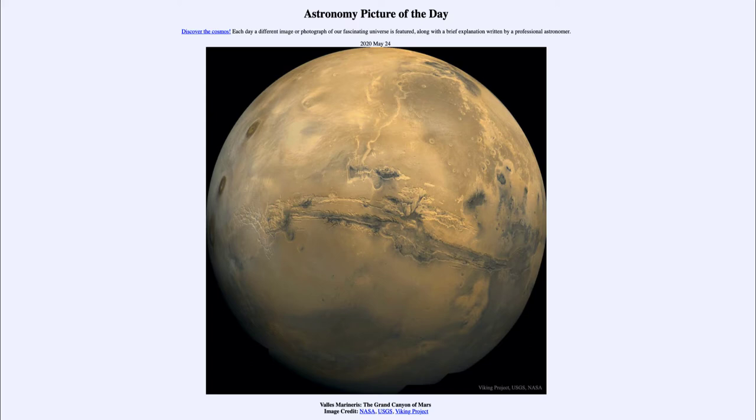Today's picture for May the 24th of 2020 is titled Valles Marineris: the Grand Canyon of Mars. So what do we see here?